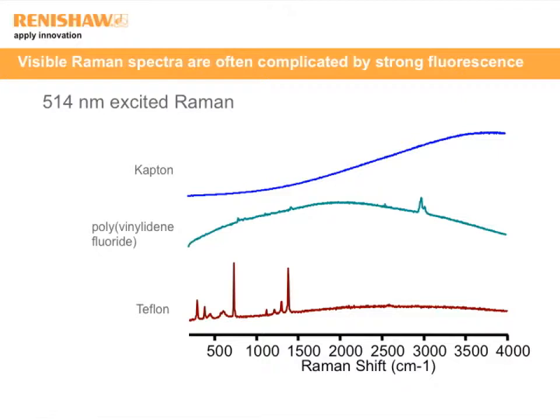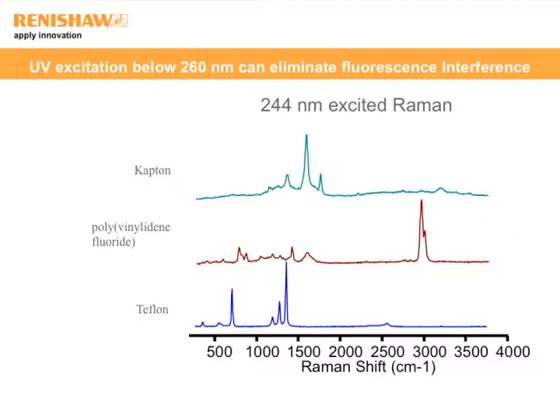Here is an example: three different polymers — Teflon, Kapton, and polyvinylidene fluoride — attempted at 514 nm excitation. Teflon was manageable, Kapton was impossible to measure due to fluorescence. When I brought these samples to 244 nm excitation, all the fluorescence shifted so far to the red that 244 nm provided very clear fluorescence-free spectra for each of these polymers. So when looking at Raman instrumentation, the choice of excitation wavelength can have a dramatic impact on your ability to successfully measure a spectrum.